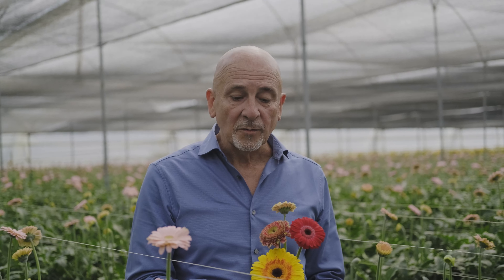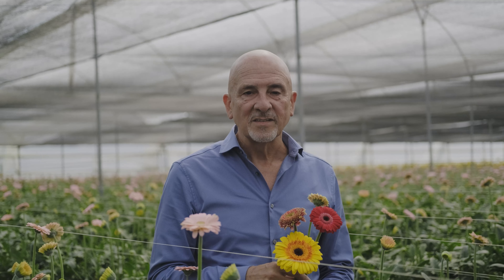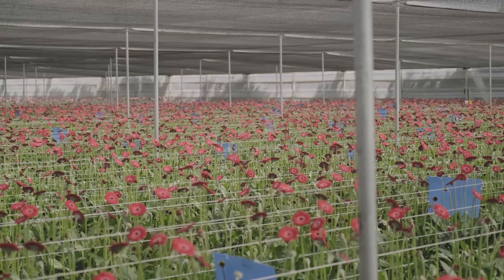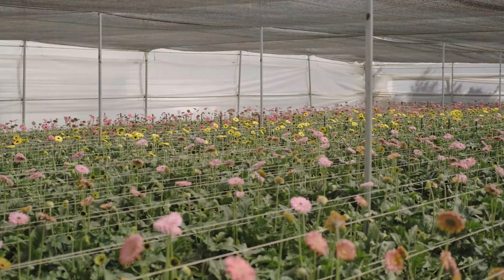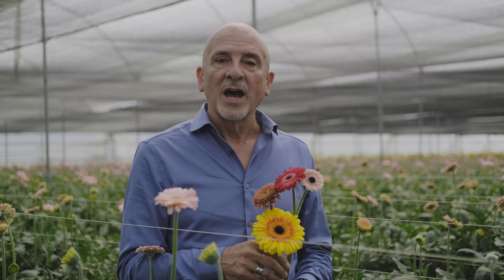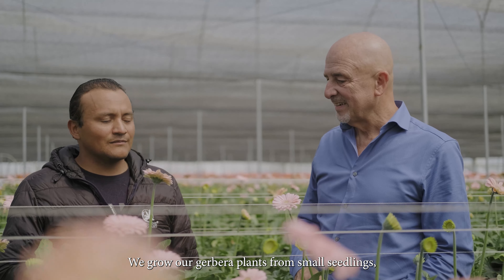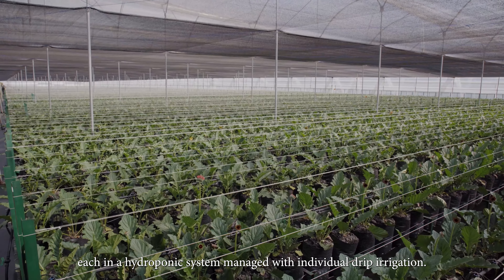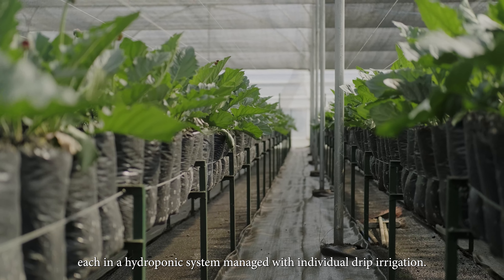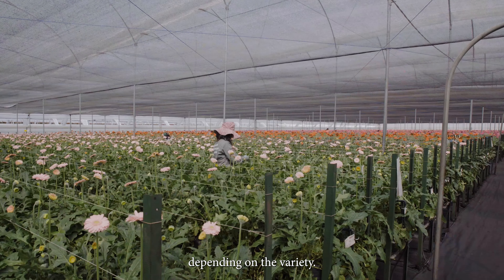Gerberas are one of our most vibrant flowers that we grow. They come in so many different sizes and colors — from our standard all the way to our tiny piccolinis — and they're used in so many different ways. They're beautiful in bouquets and also in a vase of just Gerberas. The Gerbera plants are sown from small seedlings in a hydroponic system managed with drip irrigation using tubing, and in constant production they last between three to five years, depending on the variety.